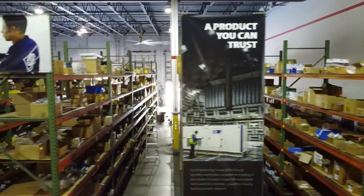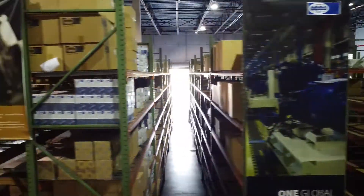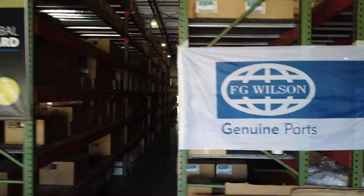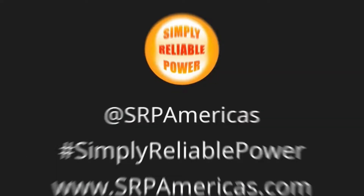With SRP America's extensive inventory of FG Wilson genuine parts, you can be sure that we've got you covered with fast service and support, ensuring you always have simply reliable power.